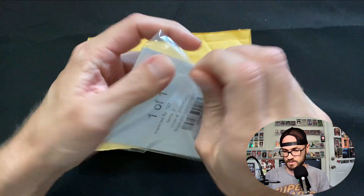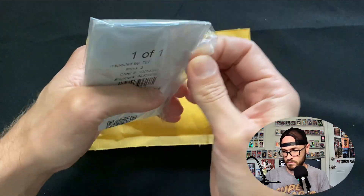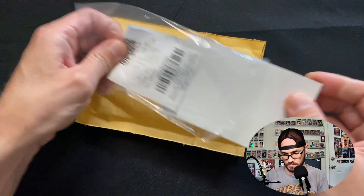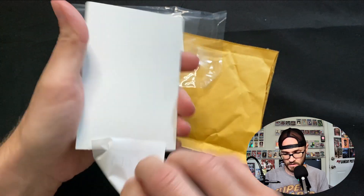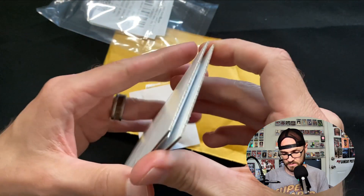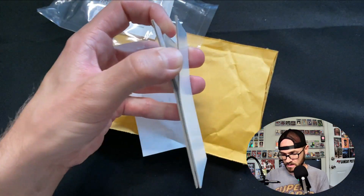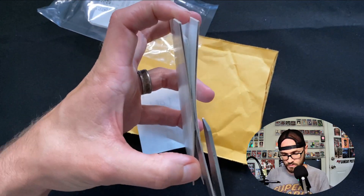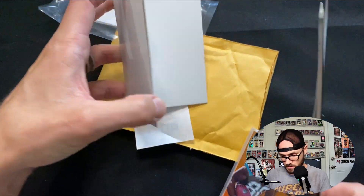8 PM tonight on Fox, Hall of Fame game - let's go! Let's see what we got in here. Another COMC purchase. I've been able to find some really good deals on COMC, and what I like about buying off eBay is I can have the flexibility to do what I want with them.